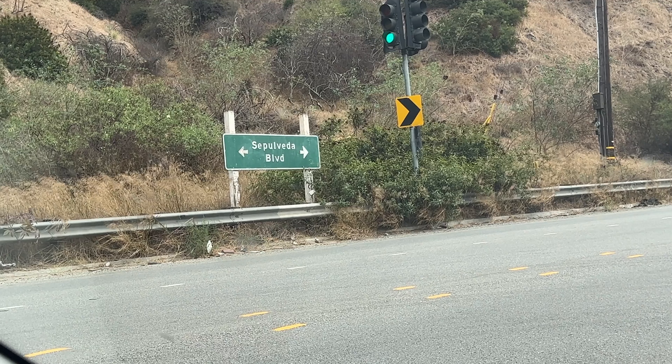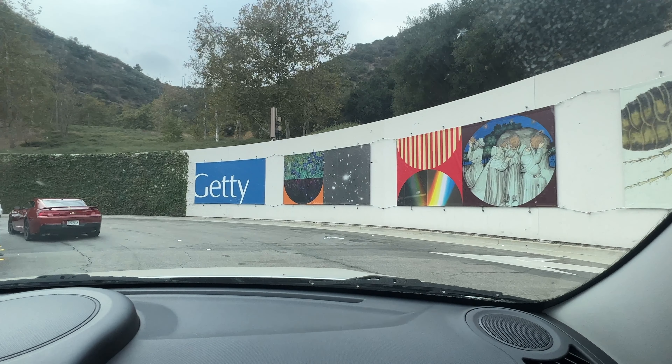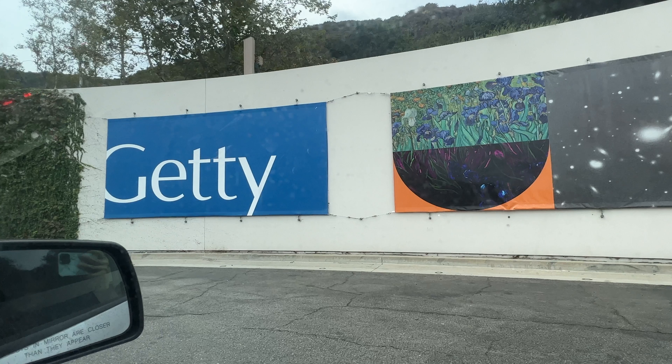Of course we are on the famous street, which I cannot pronounce so I will not try, but it is very famous. Pulling up to the Getty Center Museum, we can see previews of what we will see. I really do love this one — the Van Gogh and the Art and Science of Light. You will see more later on.